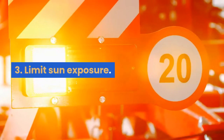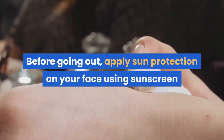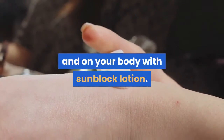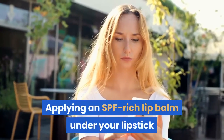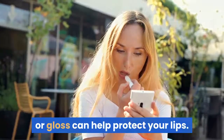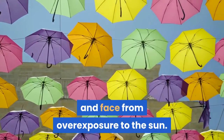3. Limit Sun Exposure. Sun exposure can cause sensitive skin to redden and burn easily. Before going out, apply sun protection on your face using sunscreen and on your body with sunblock lotion. You can extend the protection to your lips to prevent them from darkening. Applying an SPF-rich lip balm under your lipstick or gloss can help protect your lips. Umbrellas, sunglasses, and hats protect your body, eyes, and face from overexposure to the sun.